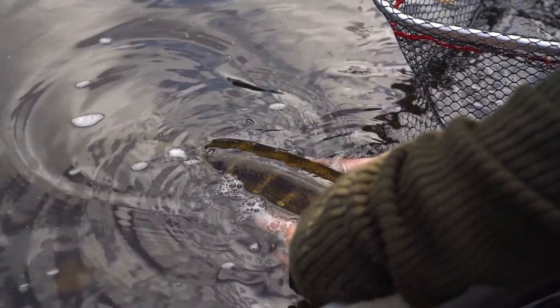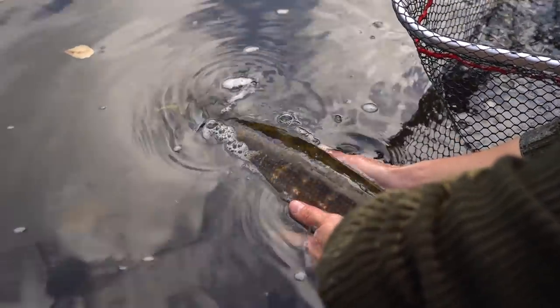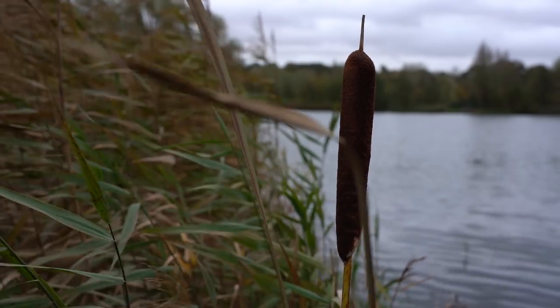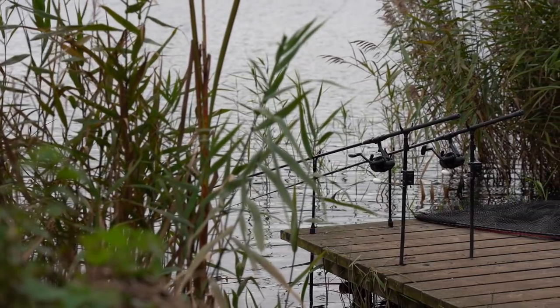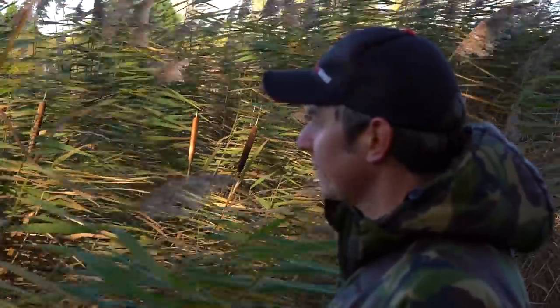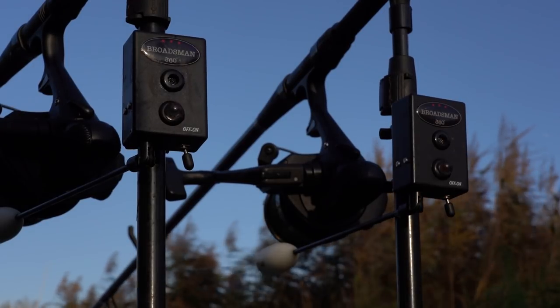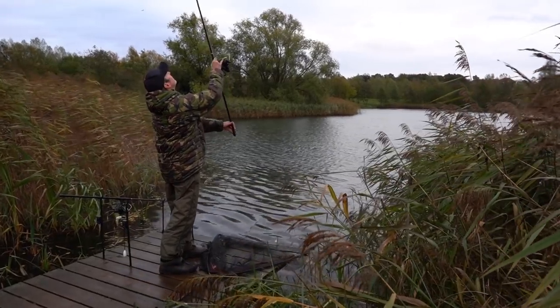Had a few more small pike later in the afternoon but all too soon it was time to think about turning the boat around and heading back to the slipway. I really enjoyed that first day's lure fishing, and you can't beat a bit of lure fishing to whet your appetite for pike fishing. In the back of my mind I was thinking about bigger pike, and the best way to catch them is fishing static dead baits, so perhaps it's time to get the dead bait rods out.